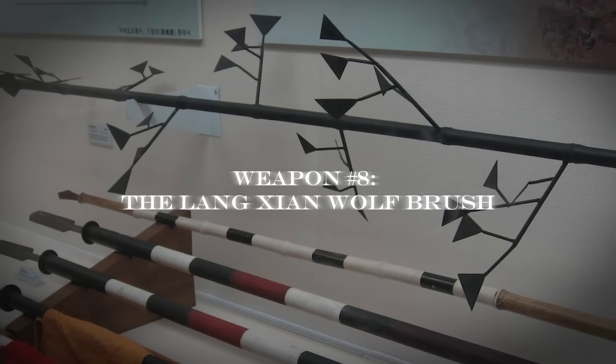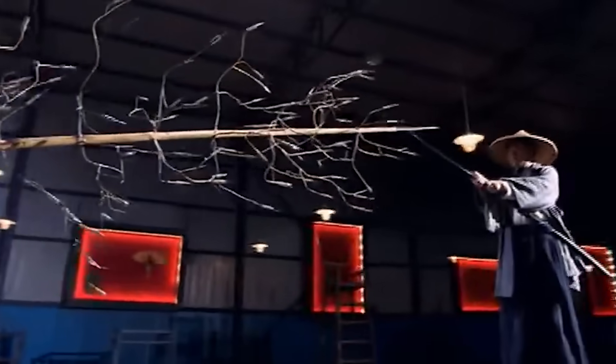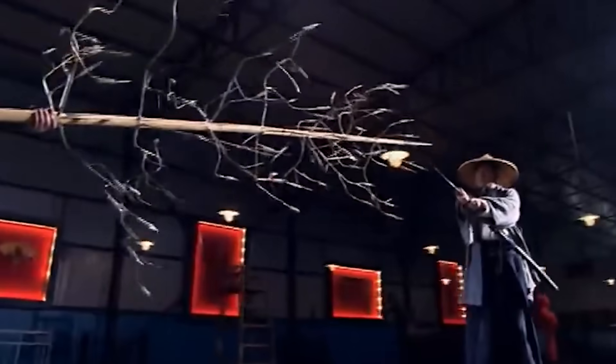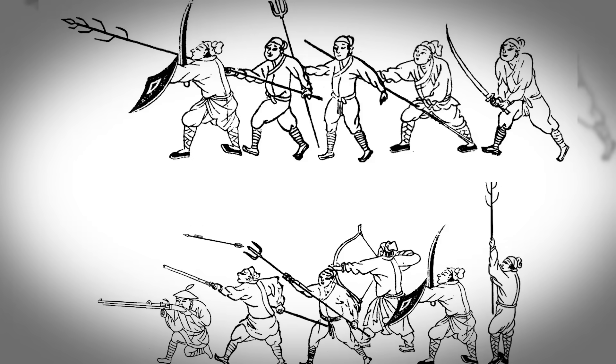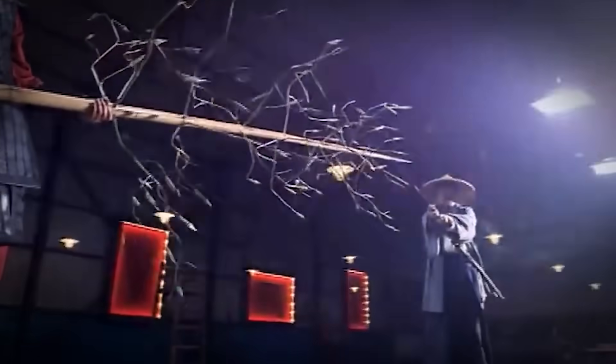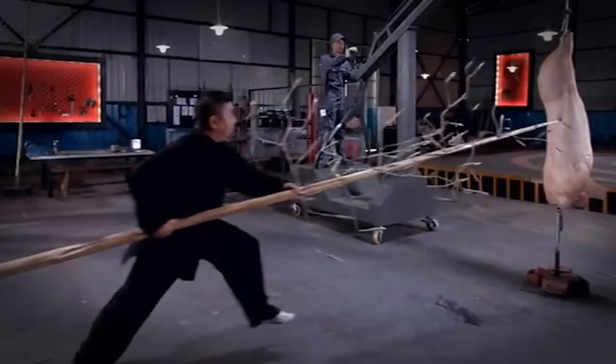Number 8: the Langxian Wolf Brush. Picture facing a swordsman who's faster and stronger than you. Your only weapon? A spear with multiple tangled, poisoned branches. Sounds like a disadvantage, right? Wrong. This was asymmetric warfare perfected. While your opponent relied on speed and precision, you turned the fight into mechanical interference. Those branches weren't decoration — they were a trap. Every sword strike gets caught in the tangle, every thrust deflected, while the main spear tip is free to strike while your enemy's blade is hopelessly tangled.